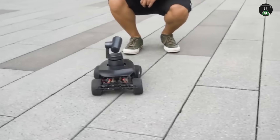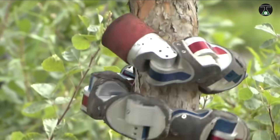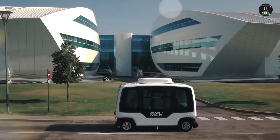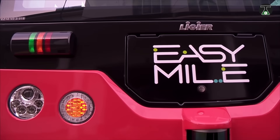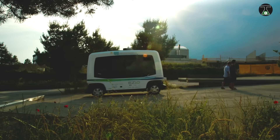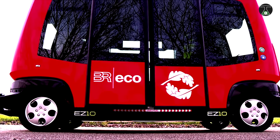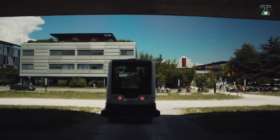EasyMile driverless shuttle. You've probably heard of EasyMile — they are one of the industry leaders in the field of driverless mobility. They launched their revolutionary EZ10 self-driving people mover in 2015, putting the shuttle to work in a Californian business park and a park in Singapore. They have since gone on to deploy more than 230 driverless projects.